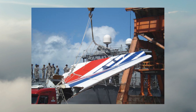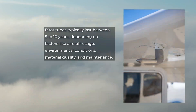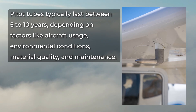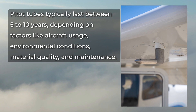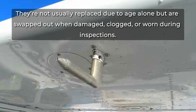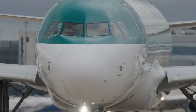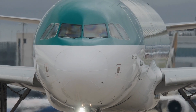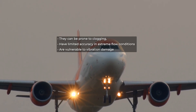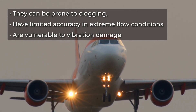When it comes to following safety protocols prior to scheduled flights, safety is key. Pitot tubes typically last between 5 to 10 years, depending on factors like aircraft usage, environmental conditions, material quality, and maintenance. They're not usually replaced due to age alone, but are swapped out when damaged, clogged, or worn during inspections. On commercial and training aircraft, frequent checks help ensure they're reliable and replaced as needed. Despite their importance, pitot tubes have some drawbacks — they can be prone to clogging, have limited accuracy in extreme flow conditions, and are vulnerable to vibration damage.